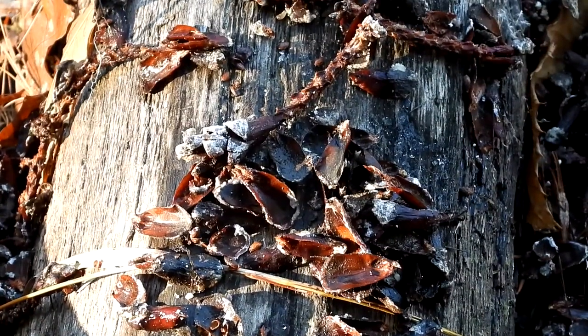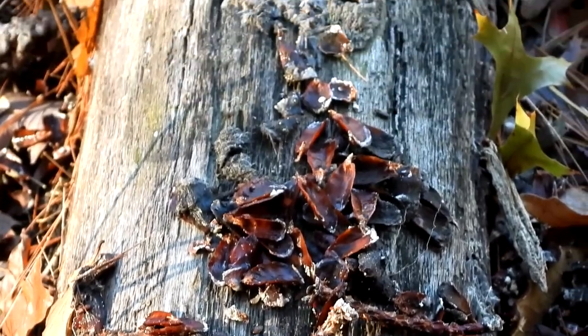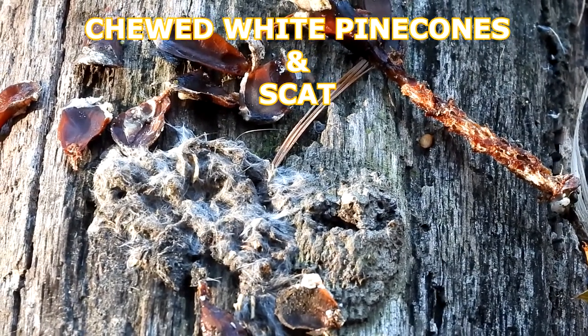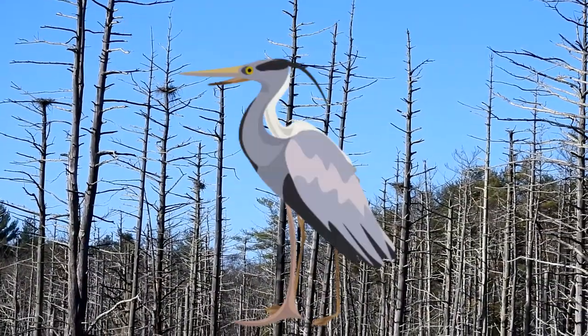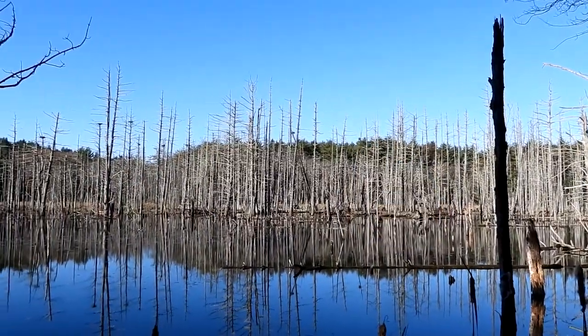On this log there's a bunch of pine cones. These are white pine cones that have been chewed up by probably a squirrel. And right there I do think that is scat with some fur mixed in. There you can see a whole bunch of the great blue heron nest. It's 27 degrees here on Saturday morning.